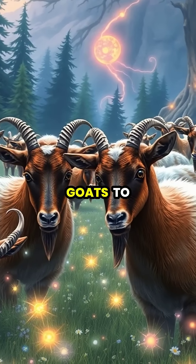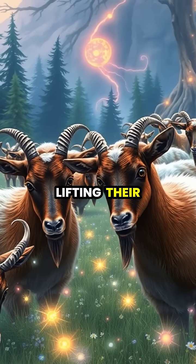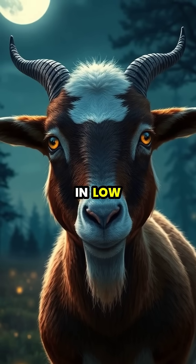This evolutionary adaptation allows goats to remain alert while grazing, as they can keep watch for danger without lifting their heads. At night, their pupils can expand to become almost square, helping them navigate and stay safe in low light conditions.